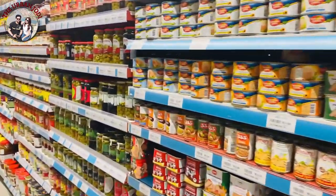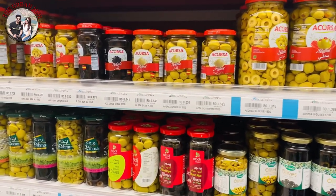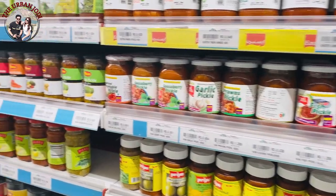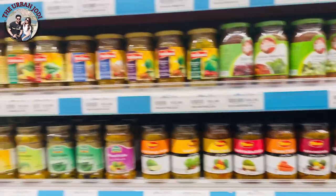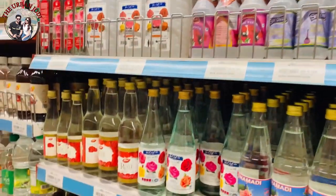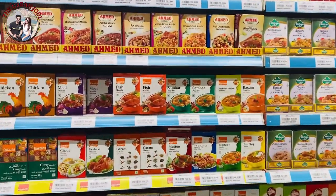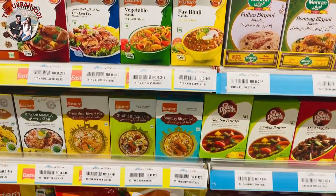This is a section where you will get a lot of olives in jars. Besides, you will get all the pickles available. The price range is around 500-700 baisa, so you will start from 100 Indian rupees from different brands. Also, you will get a lot of rose water from different brands. You will get all the spices — Indian or from other places like Pakistan — all the spices you will get here in packages.